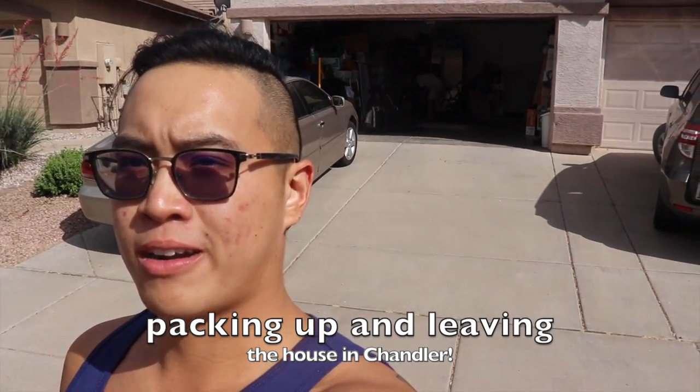Here we go — how to start our Cali vacation road trip. It begins right out.